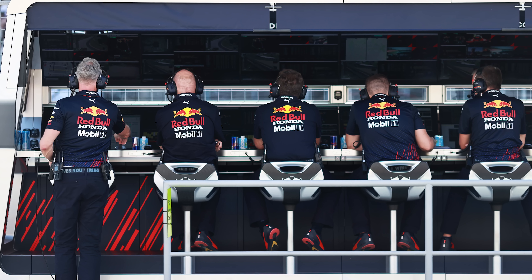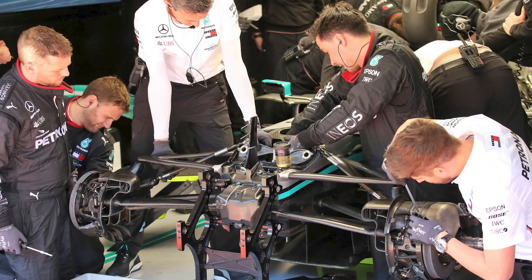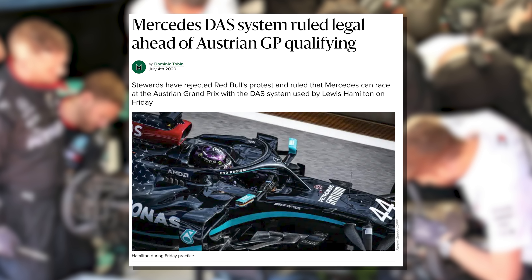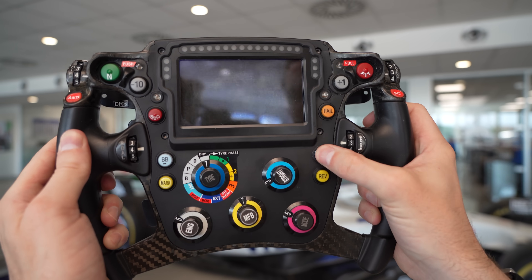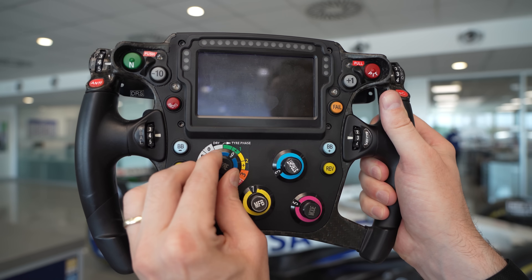Red Bull immediately lodged a protest, arguing that DAS violated two key regulations: first, the rules against movable aerodynamic devices, and second, the ban on adjusting suspension while the car is moving. But Mercedes had done their homework. The FIA's verdict was swift and clear: DAS was a legitimate part of the steering system, not a banned aerodynamic device or suspension adjustment. Mercedes hadn't bent the rules — they'd created something completely legal under a literal reading of the regulations, even though it clearly wasn't what the FIA had intended. DAS was the perfect example of the modern approach to pushing the boundaries in Formula 1, and it shows how the steering wheel has become more than just a way to control the car. It's the centre of where the driver meets the technology. The Formula 1 steering wheel is an amazing thing — a carbon fibre interface between the human and the machine, the result of thousands of engineers pushing against the boundaries of physics, regulations, and their imagination.